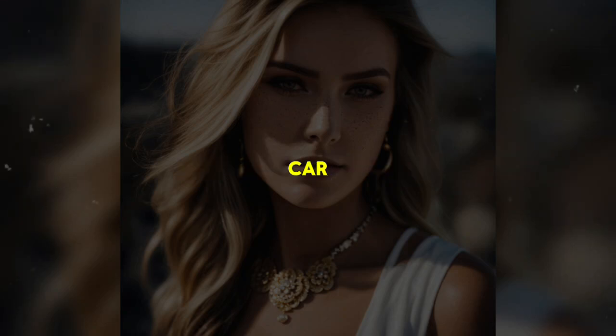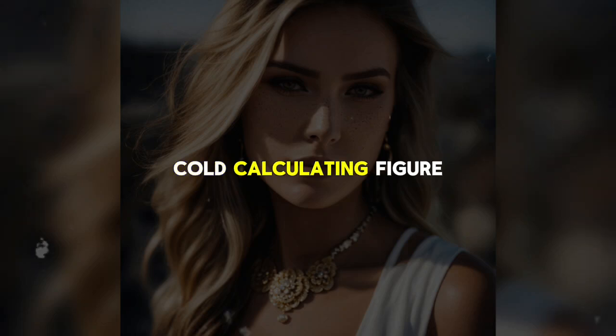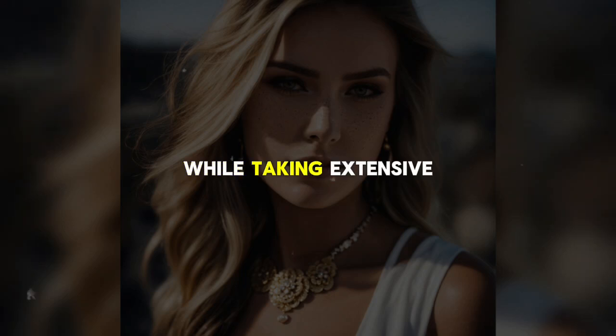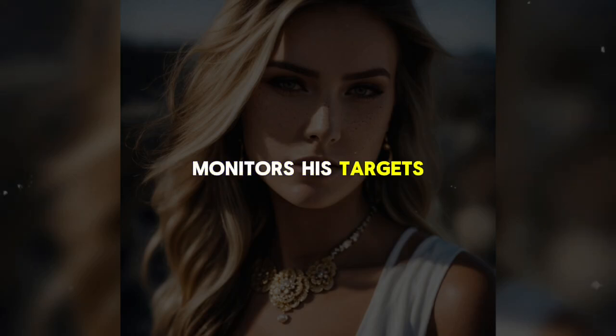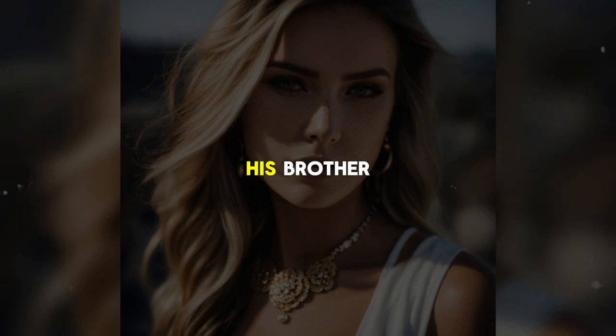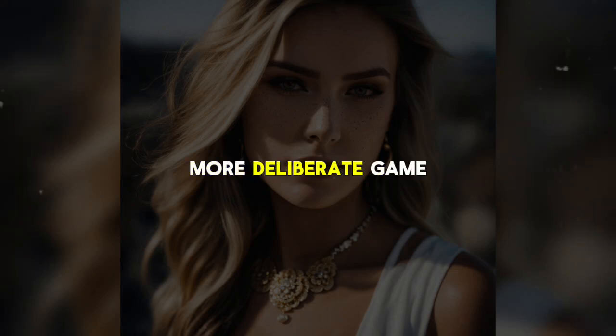Meanwhile, his personal car remains parked in the visitor's lot of the hotel, ensuring that it cannot be easily linked to his covert activities. Mike is a cold, calculating figure who methodically gathers evidence of his brother's wife's affair while taking extensive measures to avoid detection. He leverages his technical skills to infiltrate hotel reservation systems, monitors his targets discreetly, and uses forensic countermeasures to cover his tracks. Despite having information that could devastate his brother, Mike chooses not to reveal it immediately, instead playing a longer, more deliberate game.